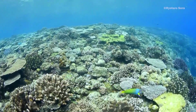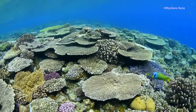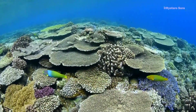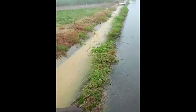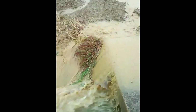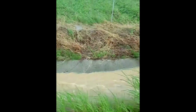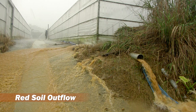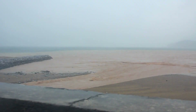The coral reef of Okinawa is known as one of the most beautiful reefs in the world. However, Okinawa is often hit by typhoons, and its farmland is exposed by development. The red soil outflow is a significant consequence.